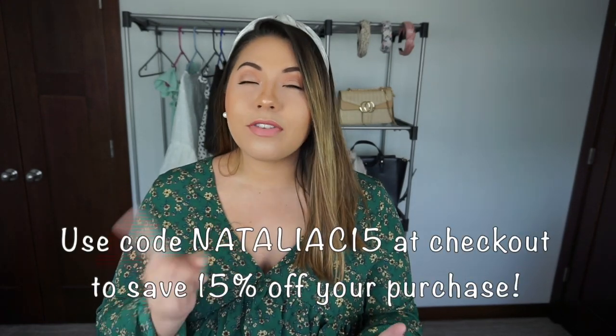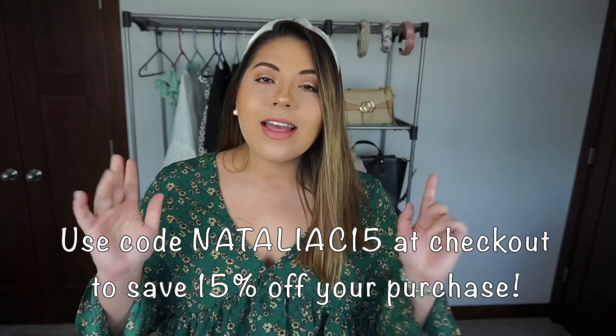I do still have a code with them — you can use code NATALIAC15, which gives you 15% off your purchase. It's not an affiliate code or anything, I don't get anything from it. It's simply just a perk for you to save some money, so definitely make sure you use that code at checkout off of their already crazy cheap prices.